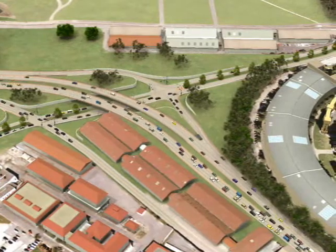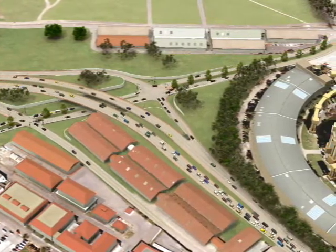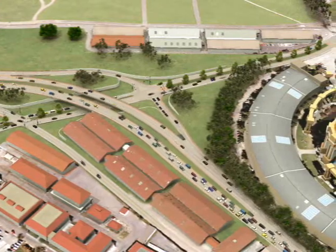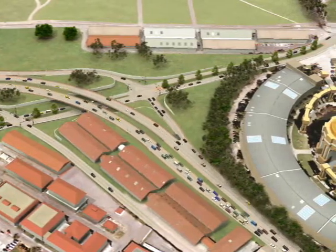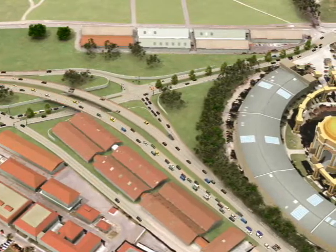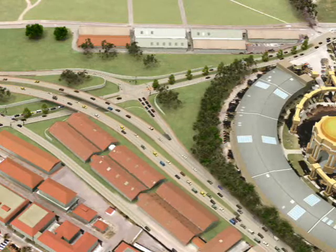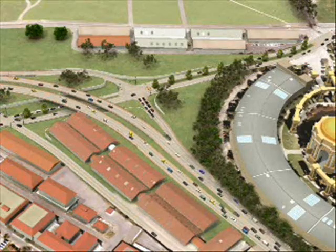Transit vehicles can continue down that road and stop right in the back of the most important concentration of jobs in the Presidio, and then get back on Richardson Avenue and continue toward downtown San Francisco. So this is a key to the accessibility to the Presidio from Doyle Drive in all directions.